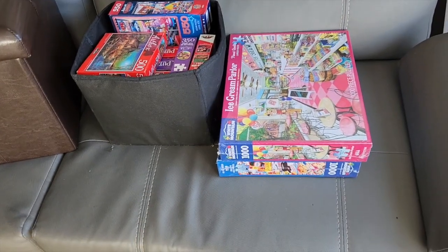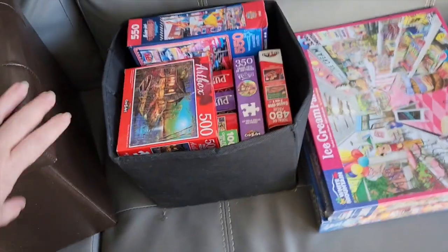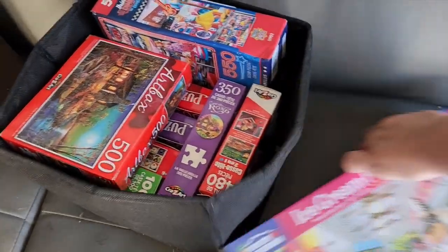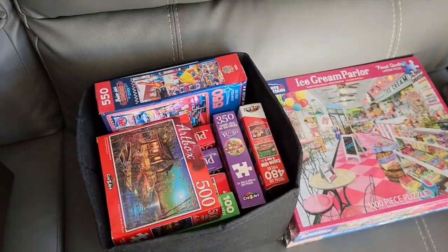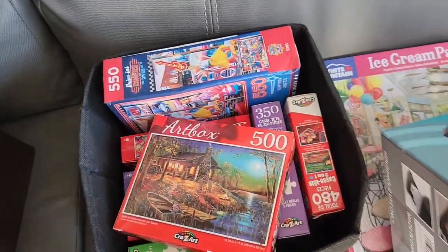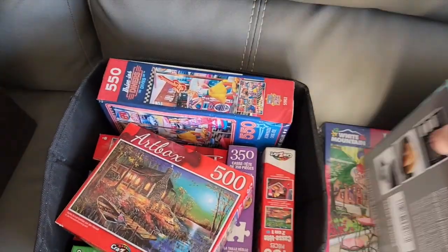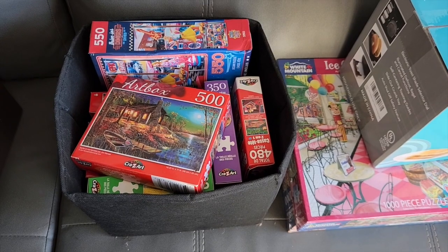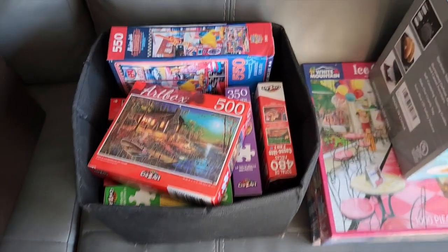We came to the camper to clean and bring some things here and take some things off. I just wanted to remind people: make sure that part of your preps include things to keep you and your kids busy if there was ever a grid-down situation and you lost power or access to the internet. These are a whole bunch of puzzles, and think of things like coloring books, arts and crafts. If somebody in your family likes to journal, take notes, or draw - those are things to think about putting away as part of your preps.